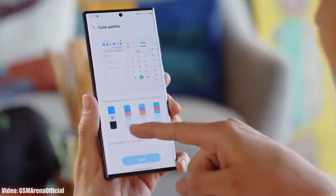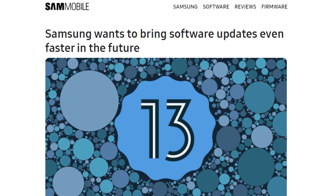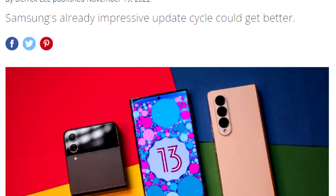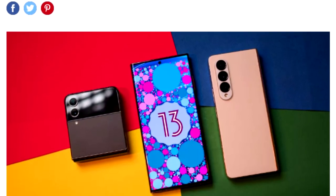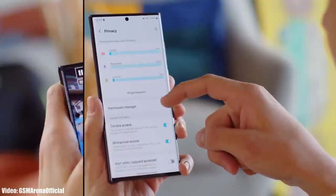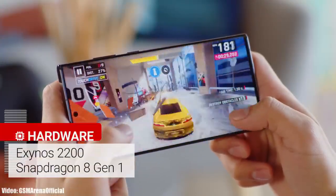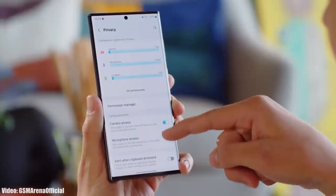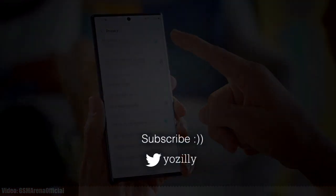Once Samsung starts rolling out the official update, you won't have to wait for months — you will get the update much earlier, as Samsung gives software updates before the scheduled time. We saw this last year with Android 13, where Samsung delivered the update ahead of schedule. We can expect the same this year with Android 14 and One UI 6, because Samsung is now finally taking Android updates seriously. All you can do right now is wait until August or September, when Samsung will officially announce Android 14 and One UI 6.